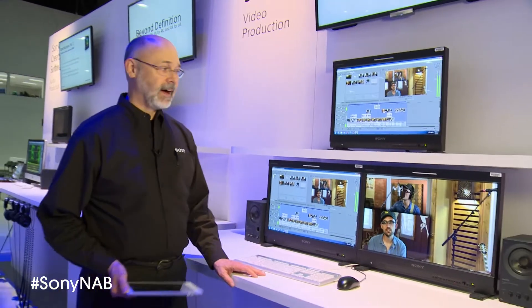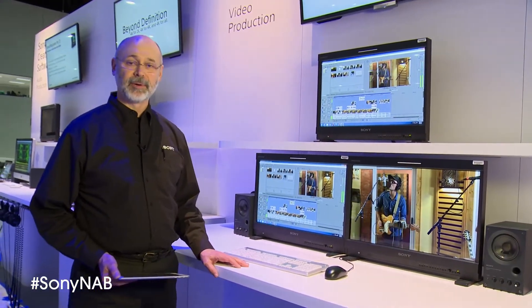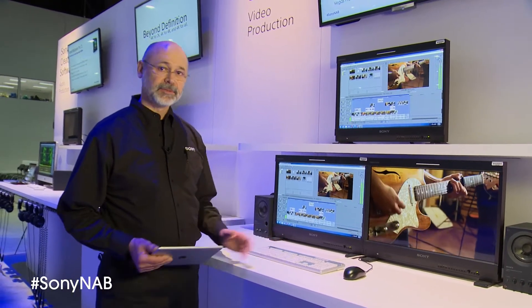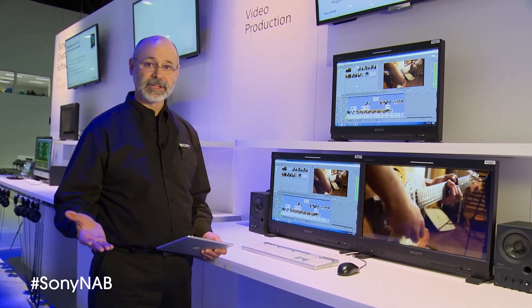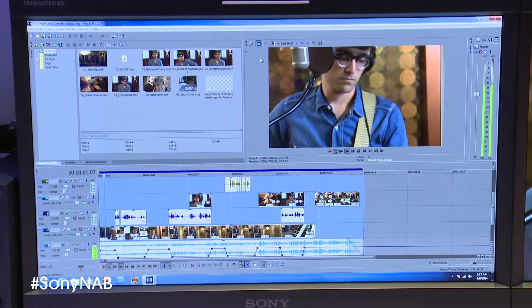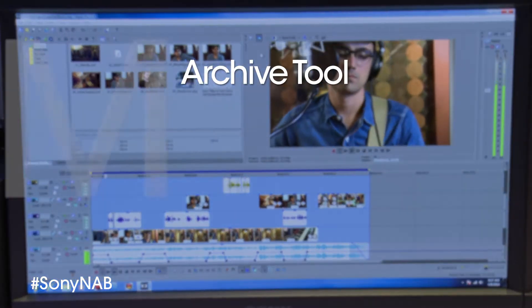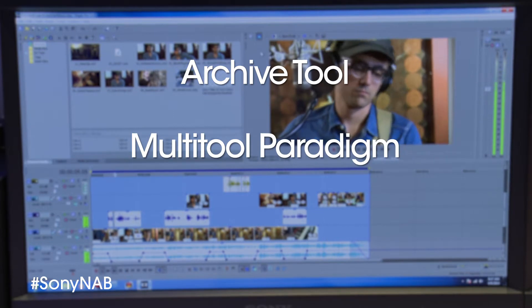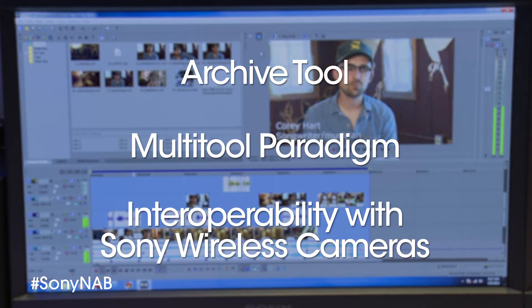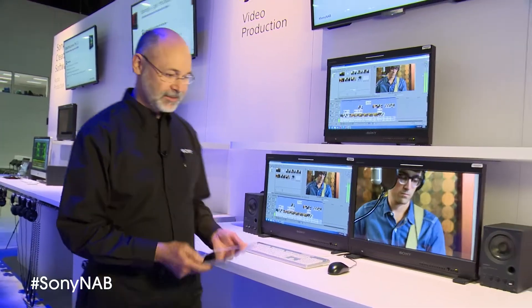Moving down, we have a station here showing Vegas Pro 13. It's not out yet, but we're giving a sneak preview of the features. We're excited about this release that will come out on April 17th, so only just a few days away. A lot of nice new features, including a new archive tool, a new multi-tool paradigm, interoperability with the Sony wireless cameras, and a new tool that I'll show you on the next kiosk.